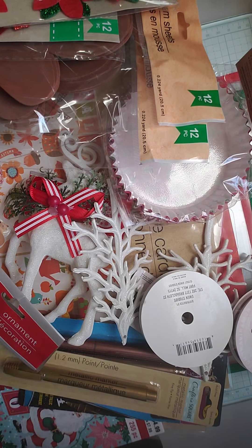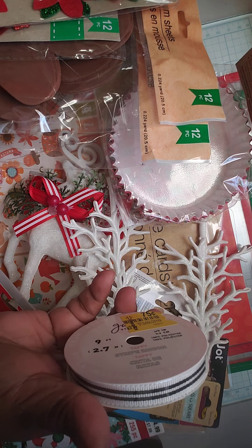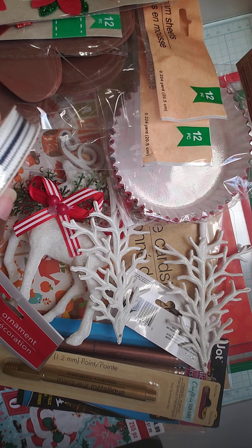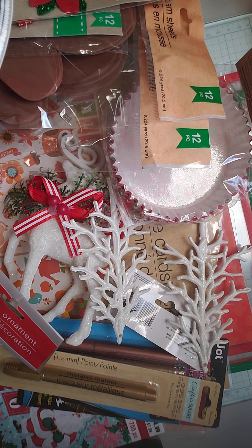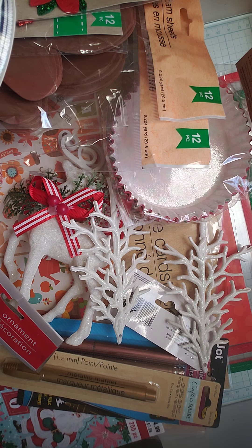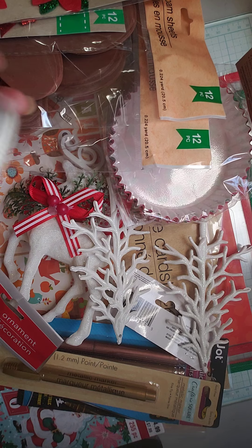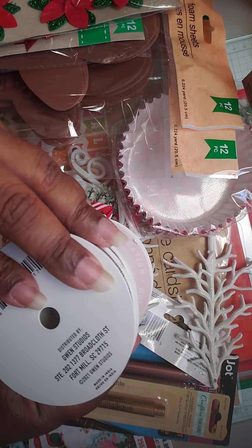I also picked up from their clearance section some ribbon — white with red, black and white, blue and white, and another blue and white that's much thicker. I think this is nine feet and it's one and a half inches. I got that one for $0.75 and the rest were also $0.75.